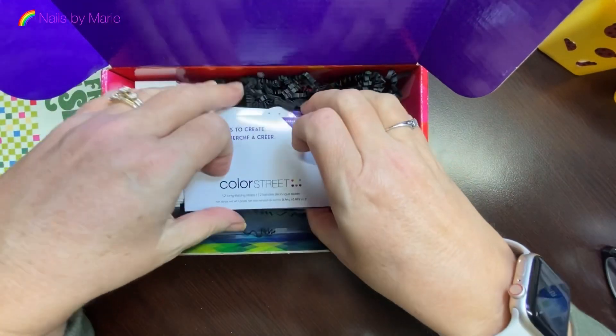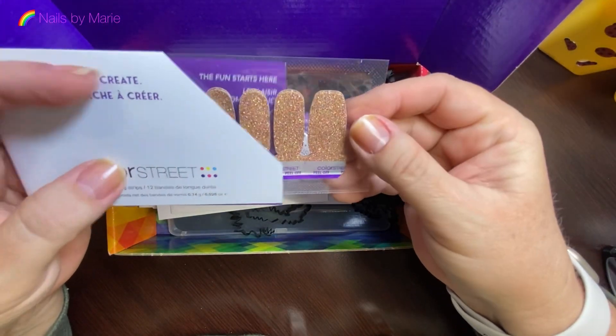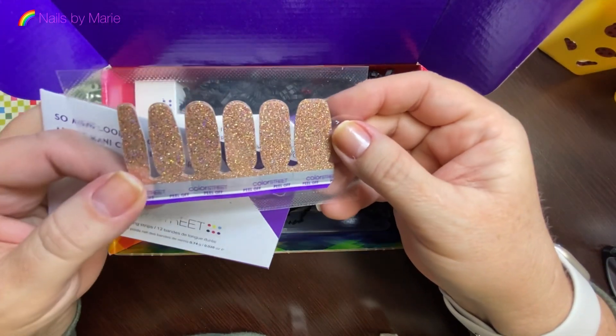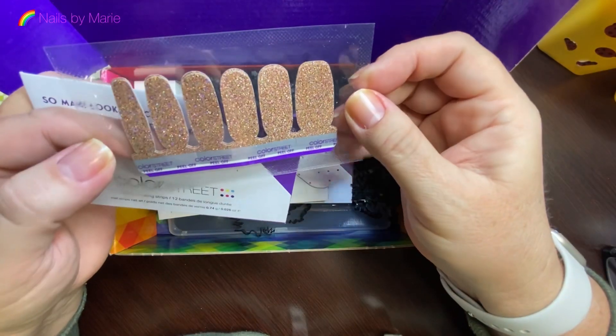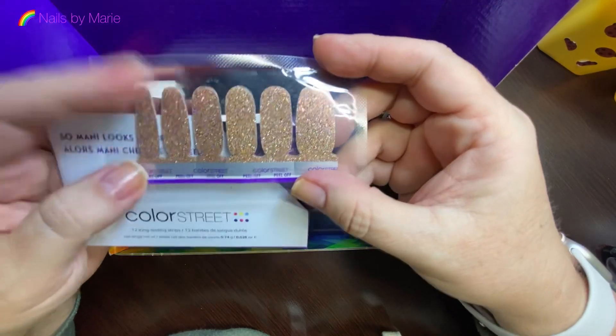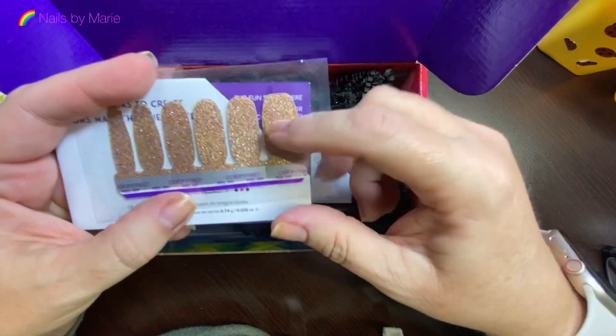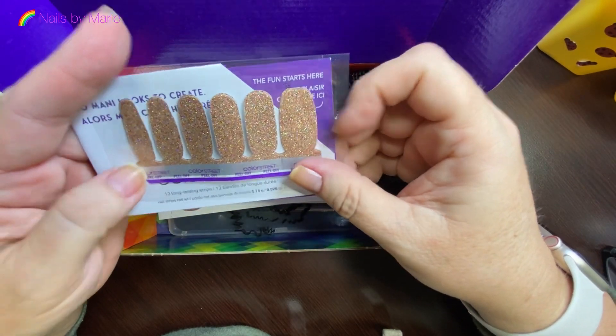Oh my gosh — Glitz and Glamour! That's like a micro glitter. It almost reminds me of Tokyo Lights but there's more gold in it. I like it because it's the micro glitter. So pretty!